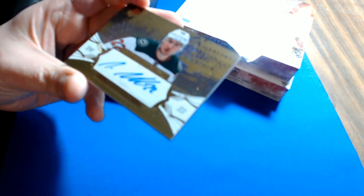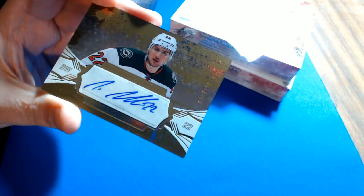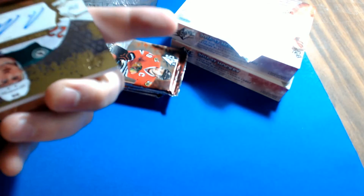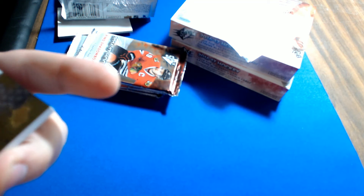For the Minnesota Wild, it's a Gold Impressions autograph of Nino Niederreiter, numbered 39 of 199. Minnesota is Jermaine Y.